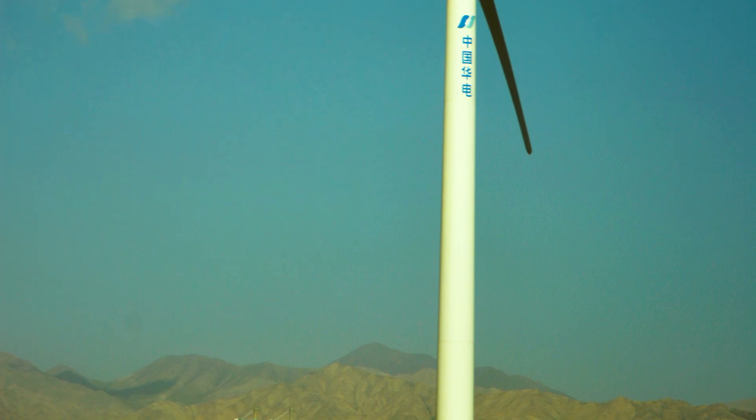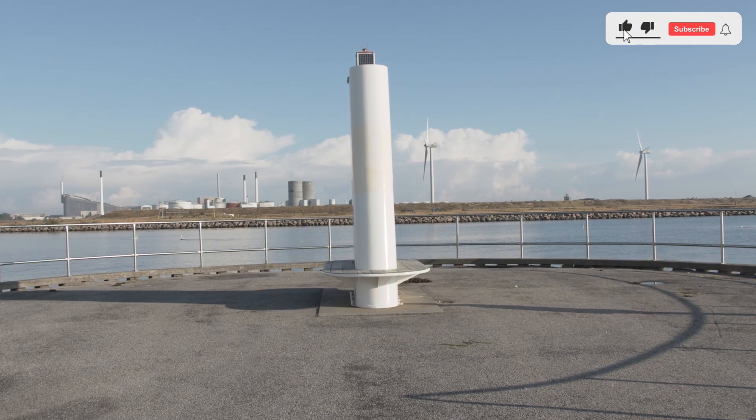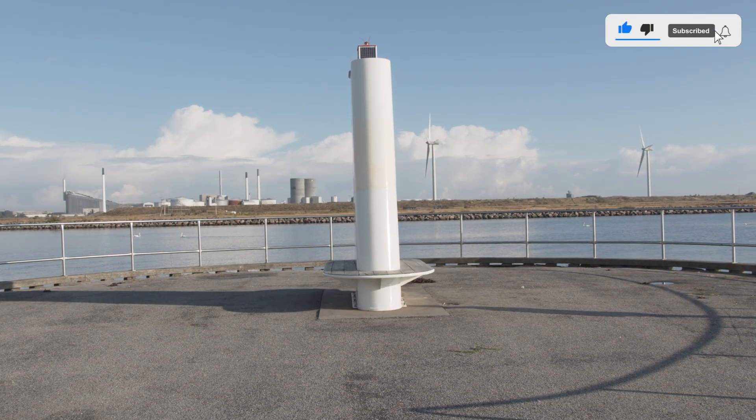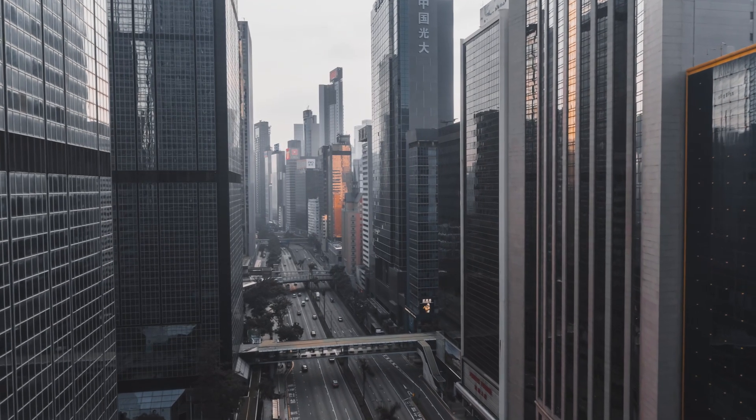Each wind turbine in the Gansu Wind Farm stands at a height of 100 meters, with a rotor diameter of 120 meters. The turbines are capable of generating enough electricity to power millions of homes.